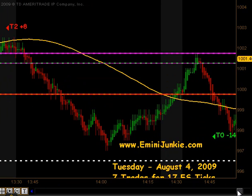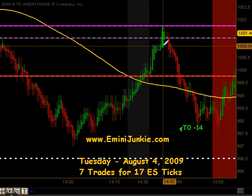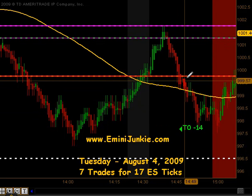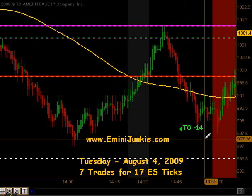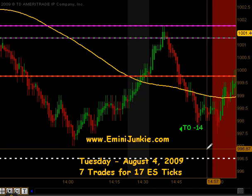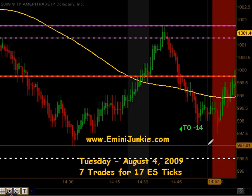We had one other trade setup — a very quick movement up that gave us an opportunity to get long. Unfortunately on this long, it was just a quick movement up, quick movement down, and we did not even get our first contract off. So we actually took a full stop out on this trade for a 14-tick loss, giving up 14 ticks there on the last trade of the day before our three o'clock quitting time. That ended it up for seven trades for a total of 17 ES ticks. For more details on this plan, including all the chart setups, or to join our live trading room or video newsletter, please visit eminijunkie.com. Thanks and make it a great day.